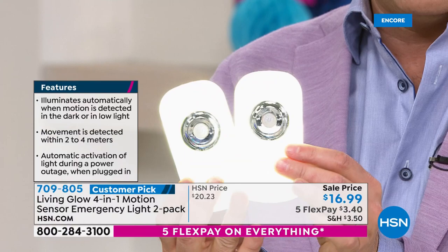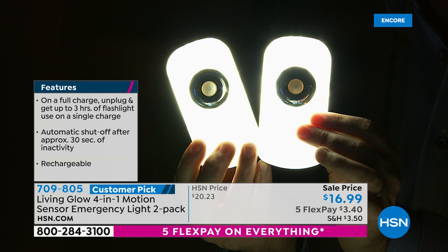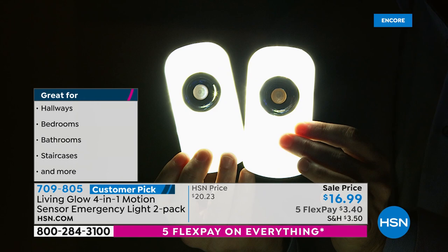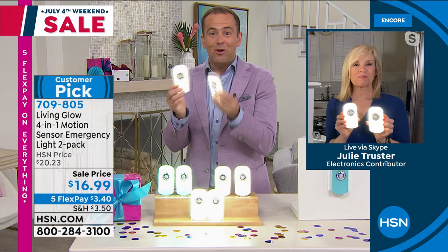You're getting a two-pack for $16.99 — I can't say that enough. The quality of the light shows off very well on television. $16.99, I say again, for two of them. We're taking over 500 orders right now. It's a customer-picked product with 165 reviews, which gives you some idea why people love them in hallways, bedrooms, bathrooms, staircases, and children's rooms. You can buy regular boring nightlights that don't do any of this and spend more than what we're charging tonight.